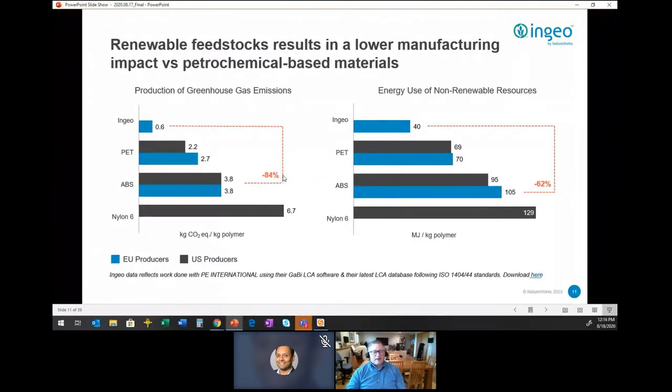Why do we care if it's bio-based as a feedstock? Using a renewable feedstock means you're taking greenhouse gases out of the atmosphere when you start the manufacturing process. Life cycle analysis accounts for all the inputs and effluents in manufacturing a product from cradle to grave. A big share of the impact is in manufacturing the polymer itself. By using a bio-based feedstock, we have a much lower impact than traditional polymers.